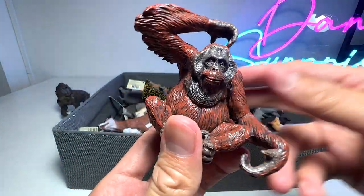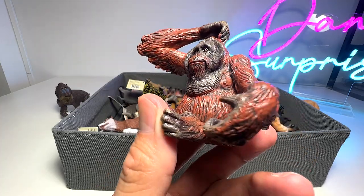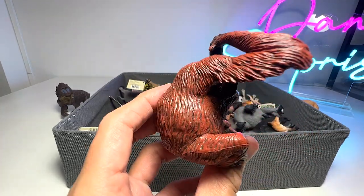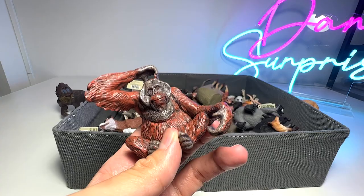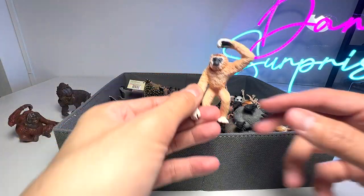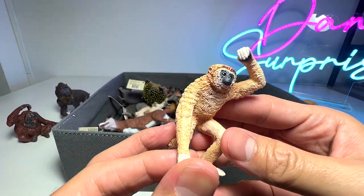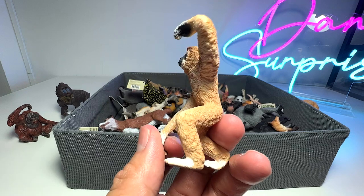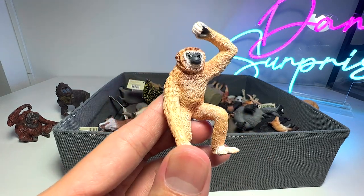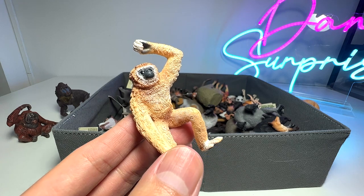Next, we have an Orangutan. This Orangutan figure has been with me for a couple of years. And Orangutans are actually very gentle and very intelligent primates. Moving on, we have a Gibbon — this is a primate. They are able to swing from trees to trees at really fast speed. They are super agile and they can jump really far as well.